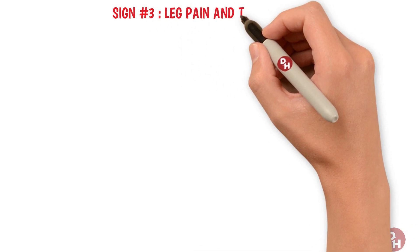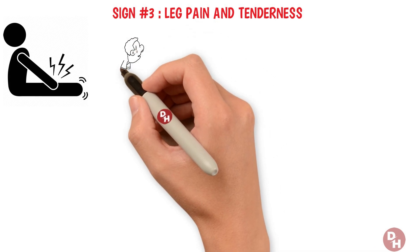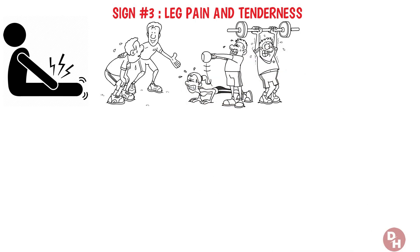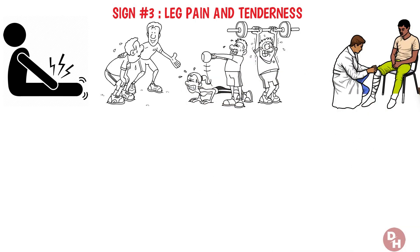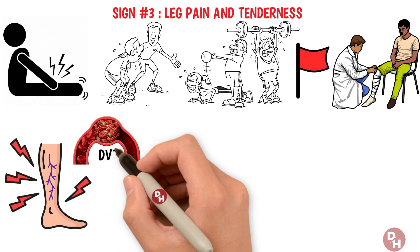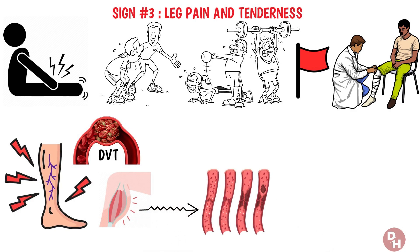Sign number three: leg pain or tenderness. Ever experienced a leg pain so peculiar it doesn't quite match the usual ache of a cramp or the soreness from yesterday's workout? This type of discomfort, especially when it doesn't stem from an obvious injury or activity, could be a red flag signaling a deeper issue. Deep within the veins of your leg, a clot might be forming — a condition known as deep vein thrombosis, or DVT. Unlike muscle cramps, this pain or tenderness can indicate that something is amiss with your blood flow.